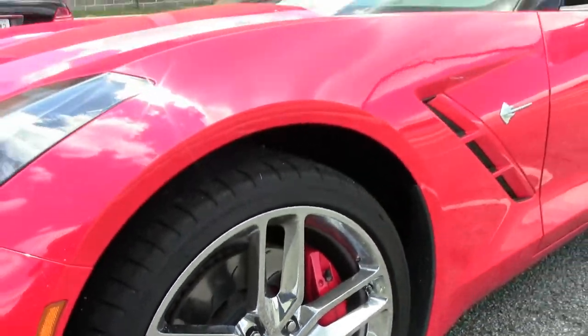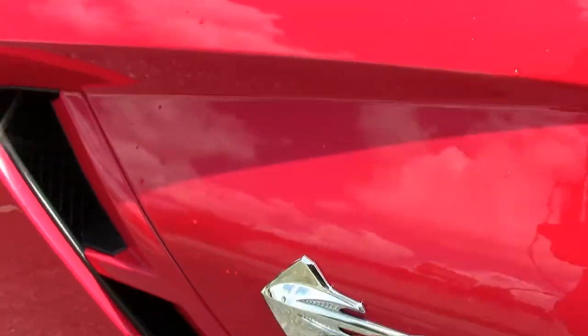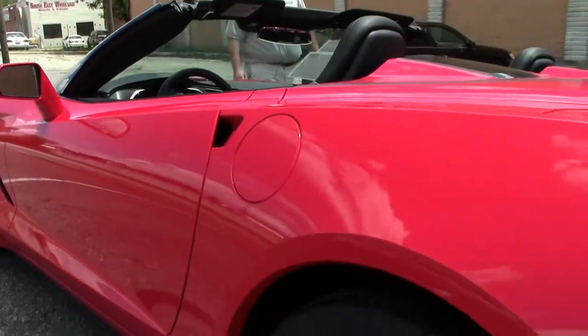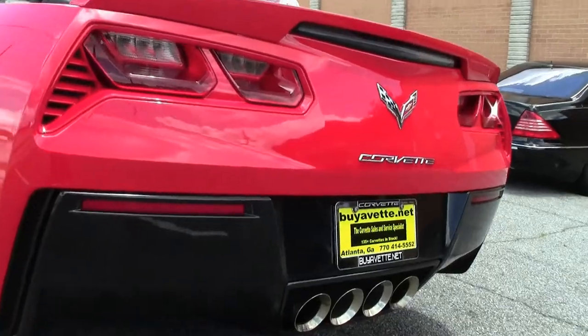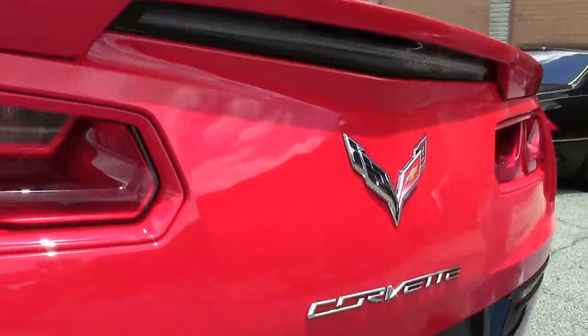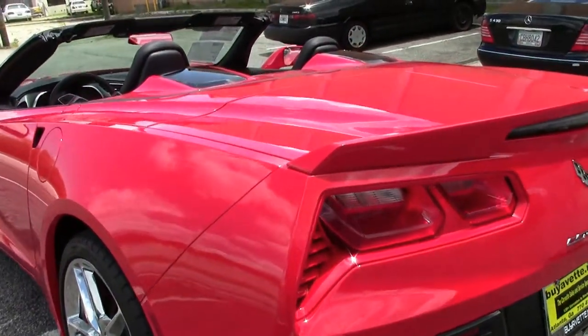It has the NAPA leather, Z51 package, and it is a 7-speed. Power top, navigation, performance data recorder, multi-mode exhaust, and it is as flawless as it should be with such low mileage on it.